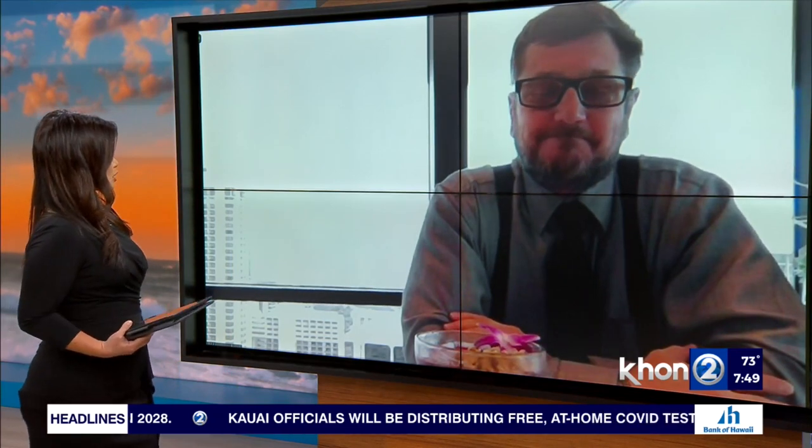Rafe Hull with Pesca Waikiki Beach — thanks so much for joining us this morning. Thank you very much for having us. We appreciate it.